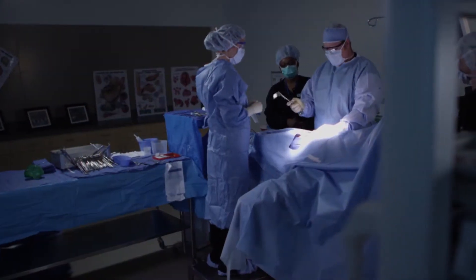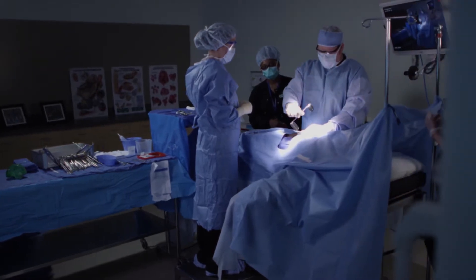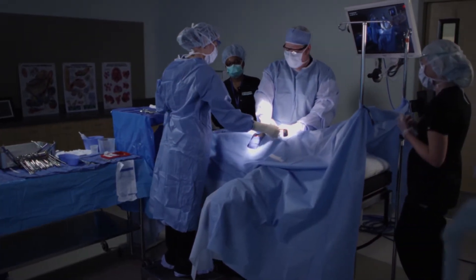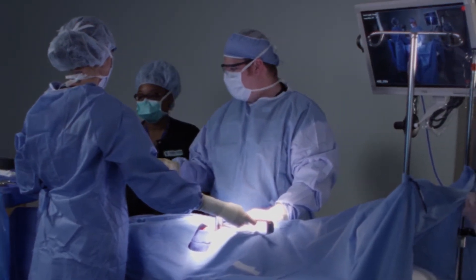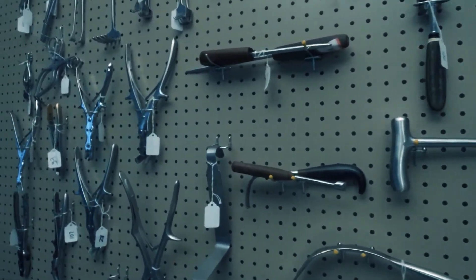The ability to work under pressure in stressful situations is essential to surgical technologists. Eastern Florida students learn their skills in a state-of-the-art surgery lab with the latest equipment and advanced procedures. It's a great confidence builder when they are put to the test as essential members of a surgical team, learning over 300 surgical tools.